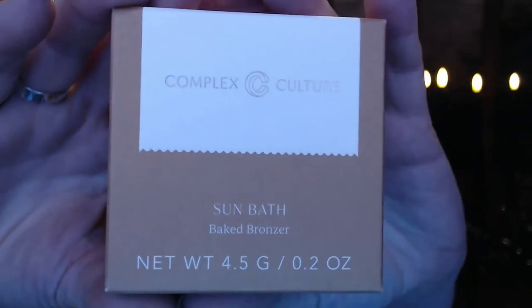The first item is from Complex Culture — it's the Sunbath Baked Bronzer. It comes in a nice little container and it is a pretty color. I want to use bronzers and contour to get cheekbones that pop, but when I try it, it just looks like dirt on me. It is a really light color though, so I think they matched it well to my skin tone. This has a value of $25. Let me know what you think — maybe I should give it a try.